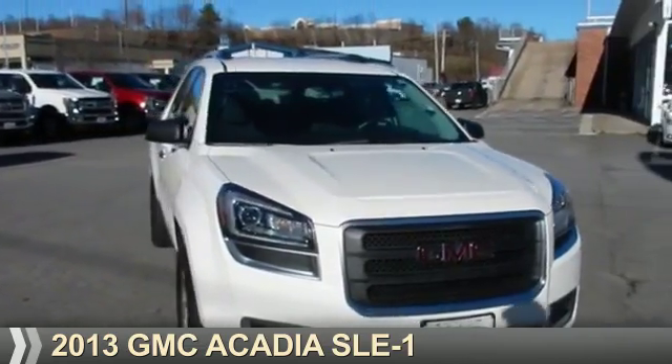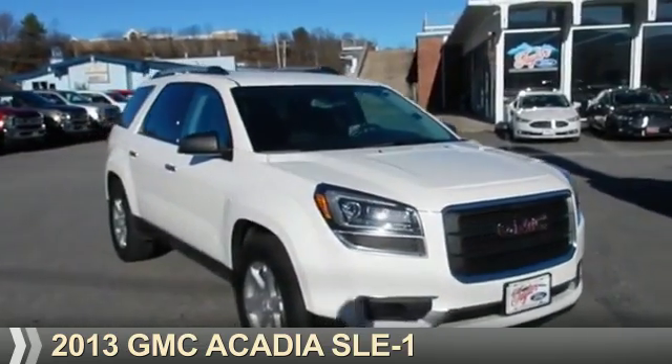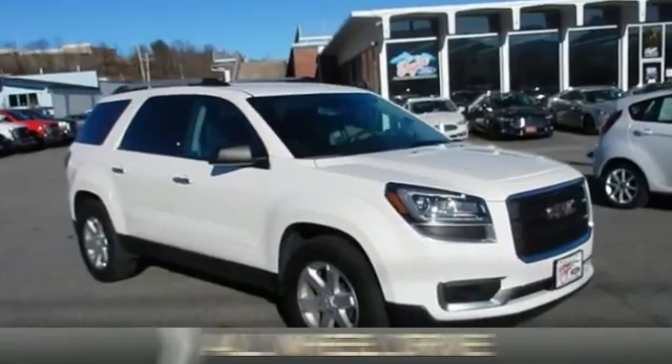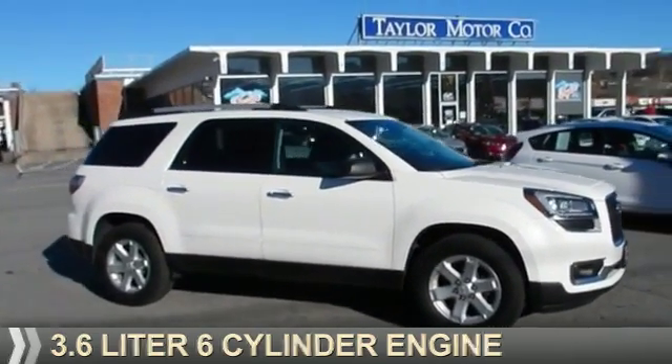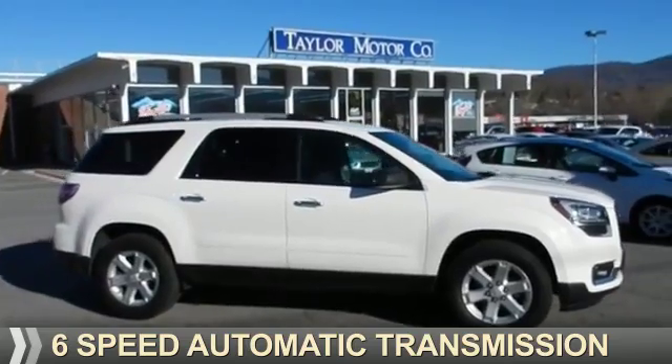Presenting the 2013 GMC Acadia. It's powered by all-wheel drive, a 3.6-liter six-cylinder engine, and a six-speed automatic transmission.